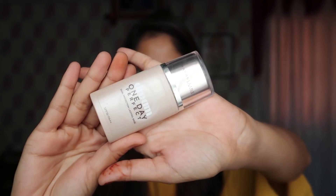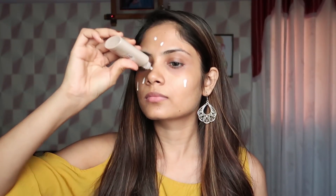After that we will use primer. I use Maybelline's Dream One Day Perfect Primer. Primer is necessary to prep our skin — it closes open pores, protects the skin from damage, and helps makeup stay on longer.